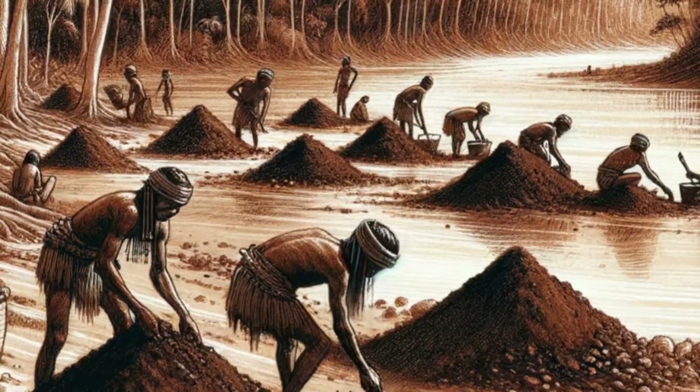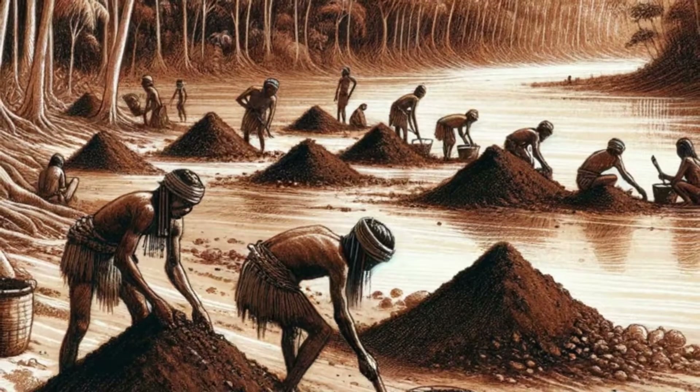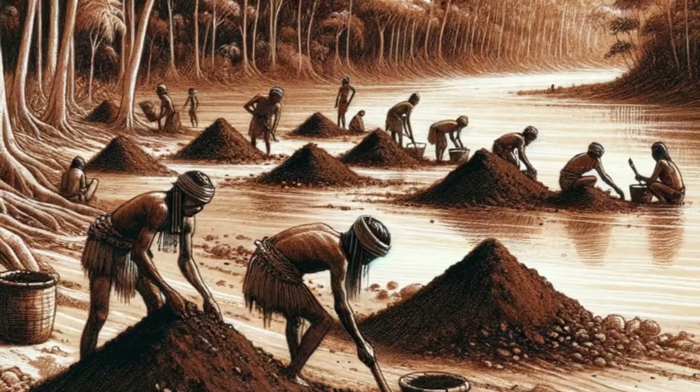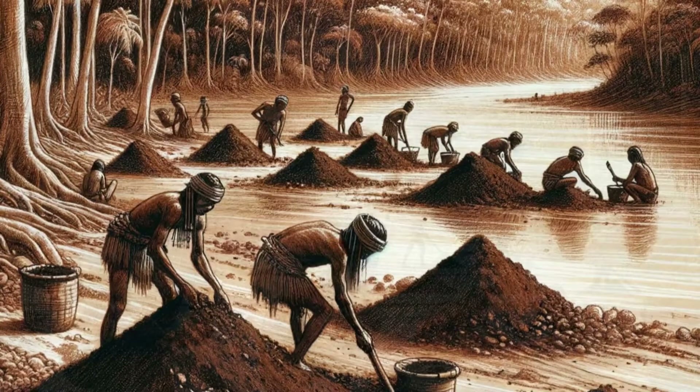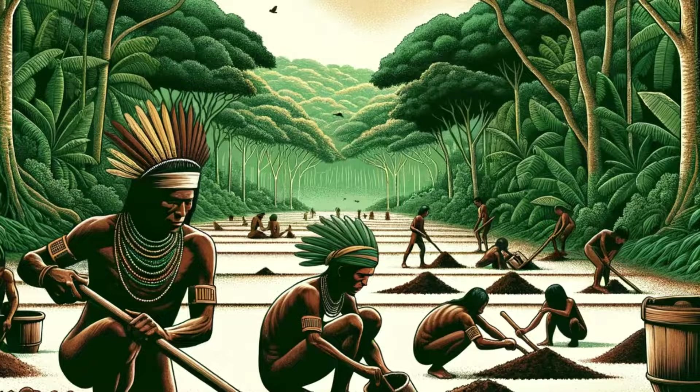A crucial and mystifying element of Terra Preta is its microbial life. The soil is teeming with a diverse community of bacteria and fungi, which play an essential role in its ability to regenerate its fertility. Some researchers speculate that the indigenous people might have unknowingly or knowingly introduced beneficial microbes, turning the soil into a thriving ecosystem. However, despite our advances in technology and understanding, the precise recipe and process to recreate Terra Preta remains elusive. The exact combination of long-term fertility, carbon storage, and water retention seen in the Amazon's Terra Preta remains a puzzle.